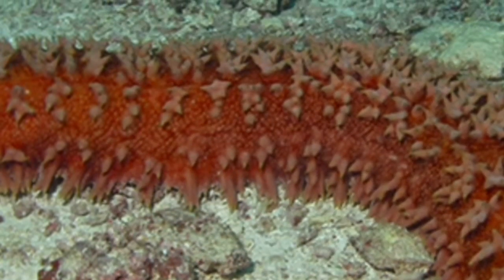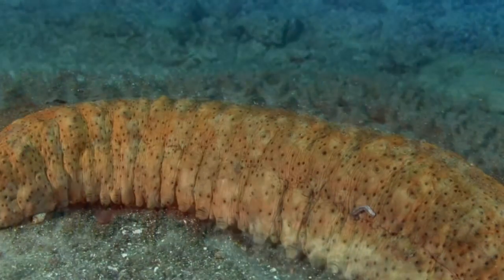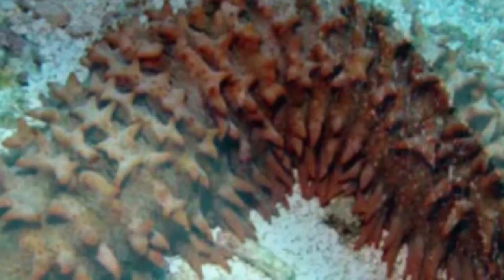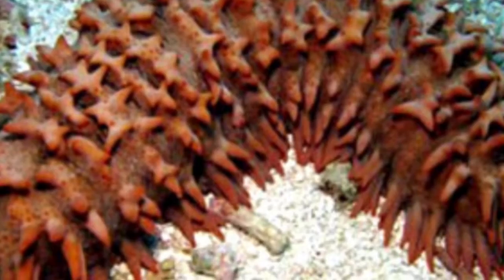We're going to go through just two or three different cucumbers. Let's start with a simple one — the black sea cucumber, which is very common in Hawaii. It's got a lot of grips on the bottom of its feet that it uses to connect itself to the rock.